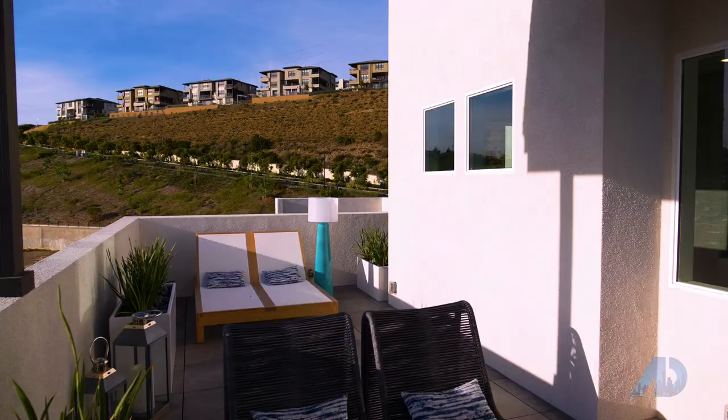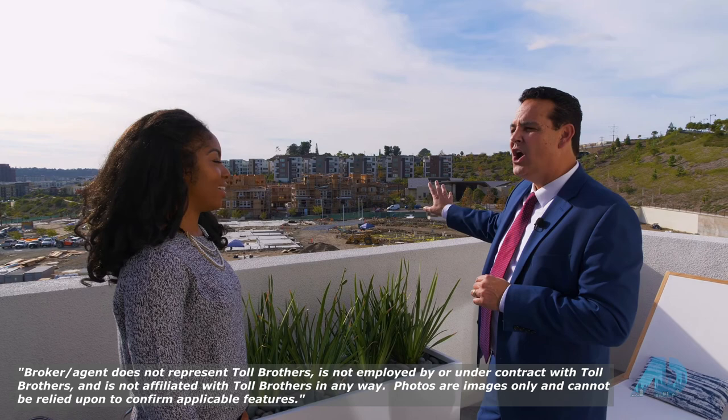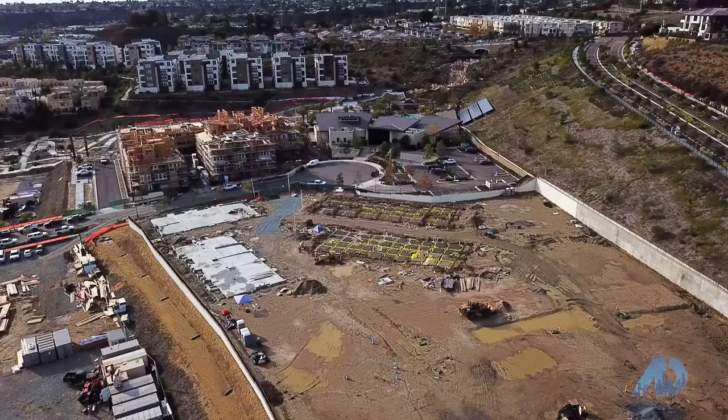The elevator takes you right to the top — how convenient is that? And then you have your own private roof deck where you can hang out and get some sun. Looking over there, that's the community center with a resort-type feel for all of Savita. Between here and there are the 98 homes that Toll Brothers is building here in Avella — it's an awesome community. Mission Valley is all about the amenities, so let's go check out the community center.